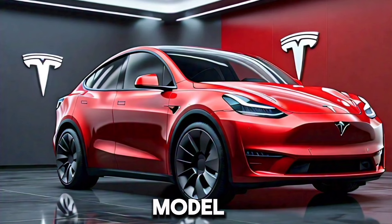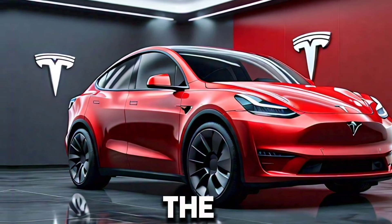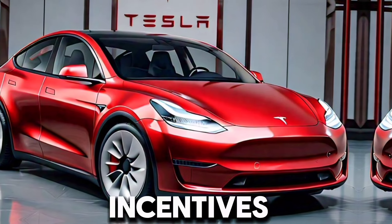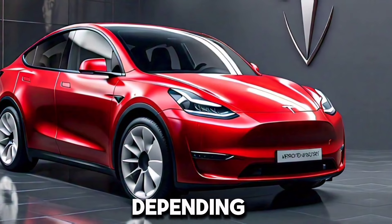The base model starts at $54,990. The 2025 Tesla Model Y is available for order now, with delivery starting in early 2025. It is also eligible for various federal and state incentives, depending on location.